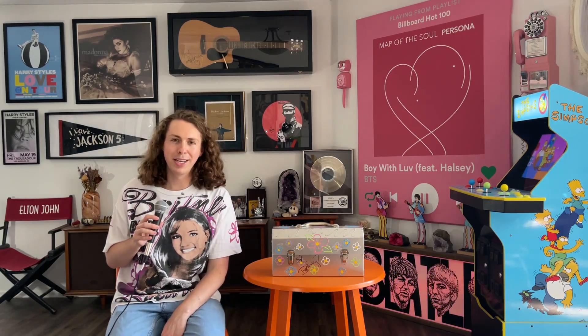Hi, I'm Liam McEwan. I'm an entertainment journalist and welcome to From the Collection, a series here on my YouTube channel where I show you various pieces of memorabilia that I've been able to collect over the years.